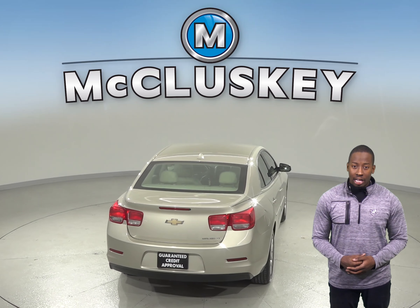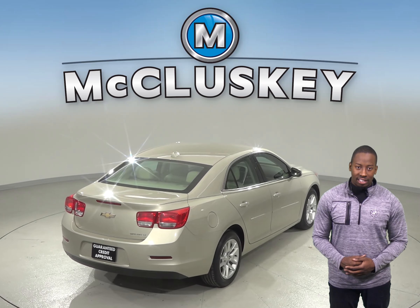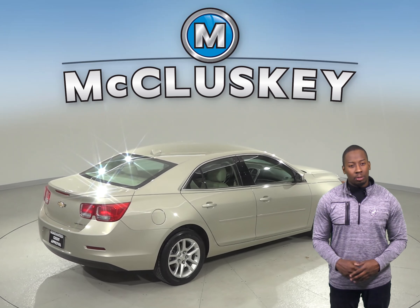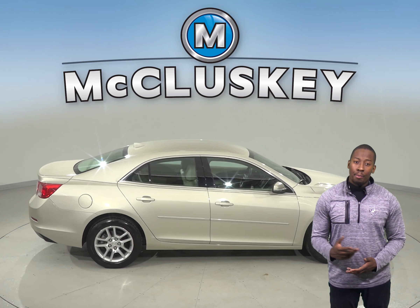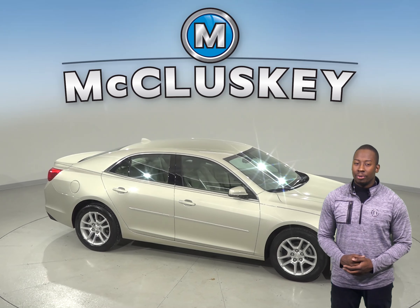For added safety and help, you'll have available OnStar access. Come on down and see what this Malibu is all about with our free 48-hour test drive. It's passed our 172-point inspection and is ready to hit the road.